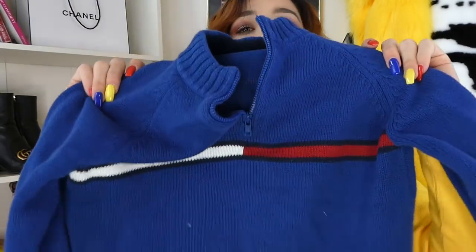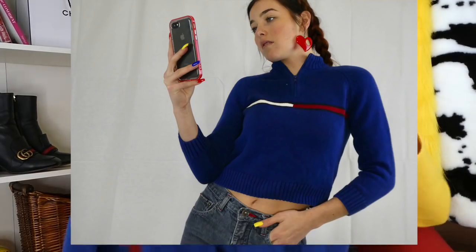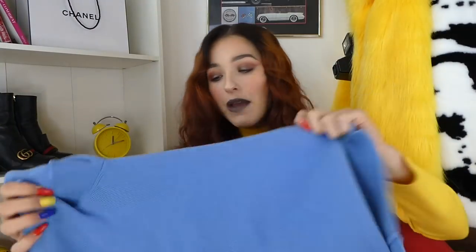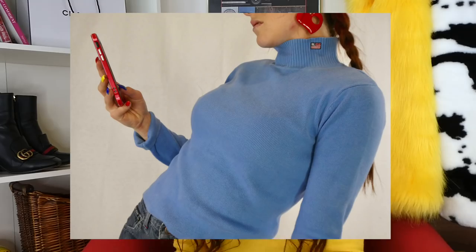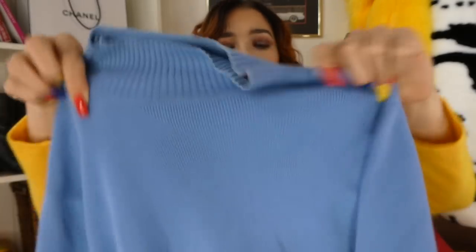The next sweater I picked up is actually a little boy's sweater and it looks so cute on. It is this Tommy Hilfiger sweater, but it's so small it looks like a cute little crop sweater — shows a little bit of tummy, a little bit more scandalous. I really like the look of it. I love this cobalt blue. Then I came across a piece I find quite a bit and love — it's like this kind of turtleneck Polo Ralph Lauren with the flag, plain blue.